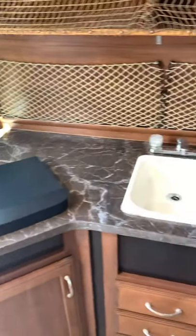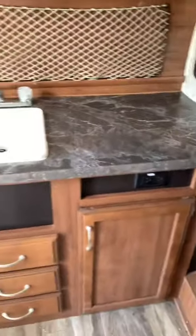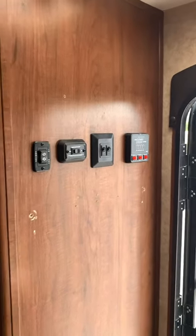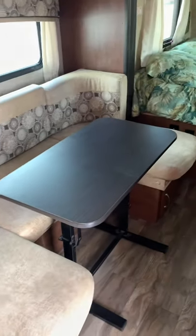Got your gas cooktop there, sink, plumbed and everything. Tons of storage everywhere, 110 outlets. Your switches and everything there for your slide awning. A very nice U-shaped dinette table here, which also transforms into a bed. Tons and tons of storage in this small trailer.